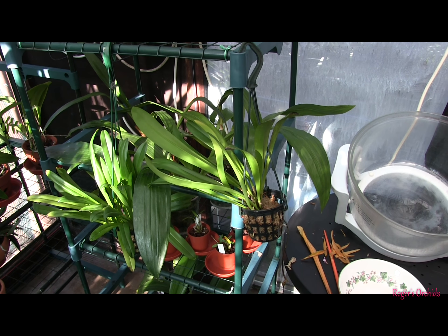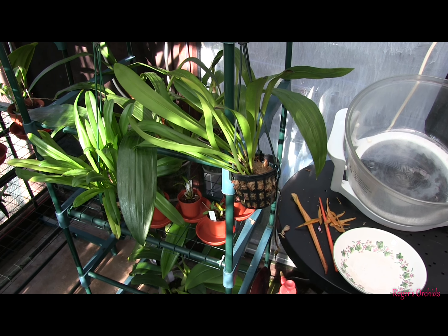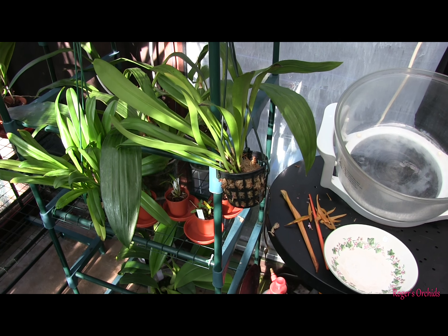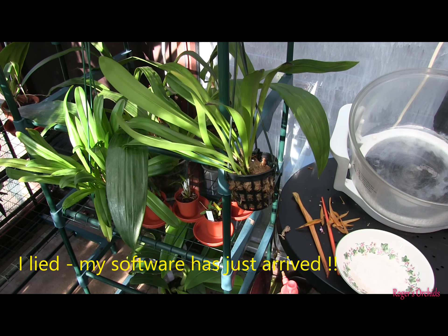Hi, this is Roger, thanks for dropping by. As I'm limited to short videos at the moment, for reasons stated, I've just got my two hanging Dracula's out, so I thought we'd just have a quick look at these.